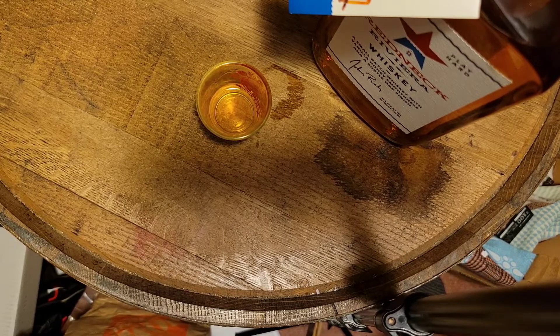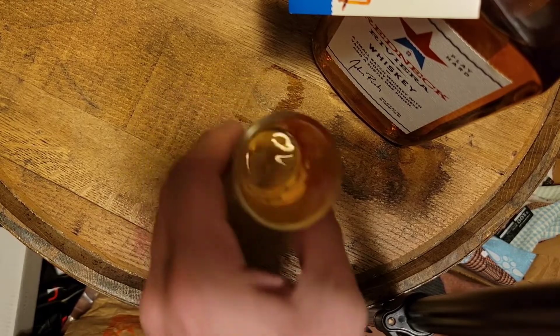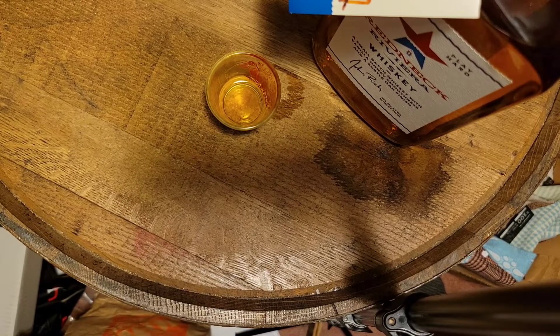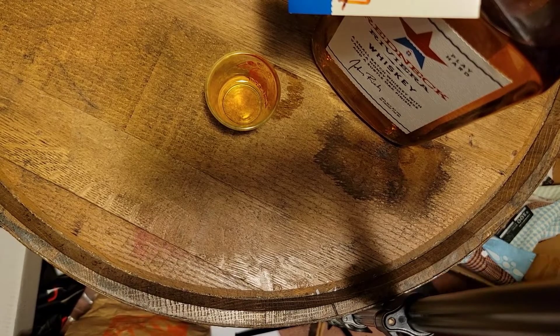I actually enjoy this a lot. I don't know why I'm such a huge fan of this — the GOAT rating is probably gonna be pretty high. Very smooth, not a lot of burn, just a little bite — not much bite to it. Very smooth sweet taste up front, oak hits you on the back end. I don't think I could go all the way to a nine, but it's pretty close to a nine for me.